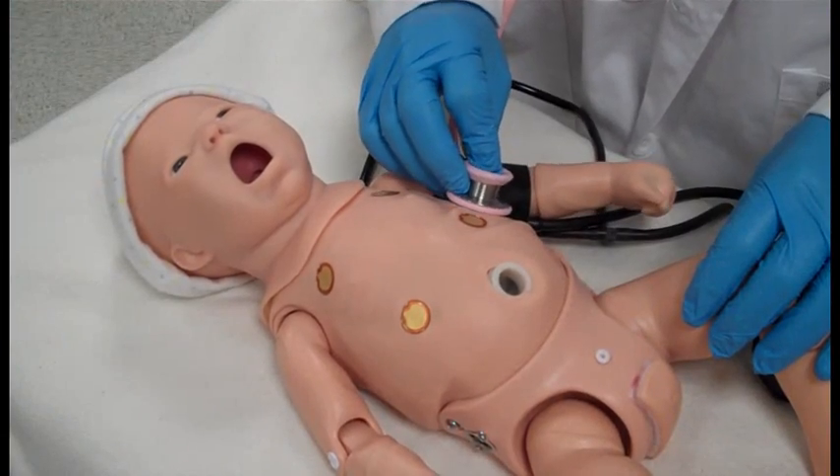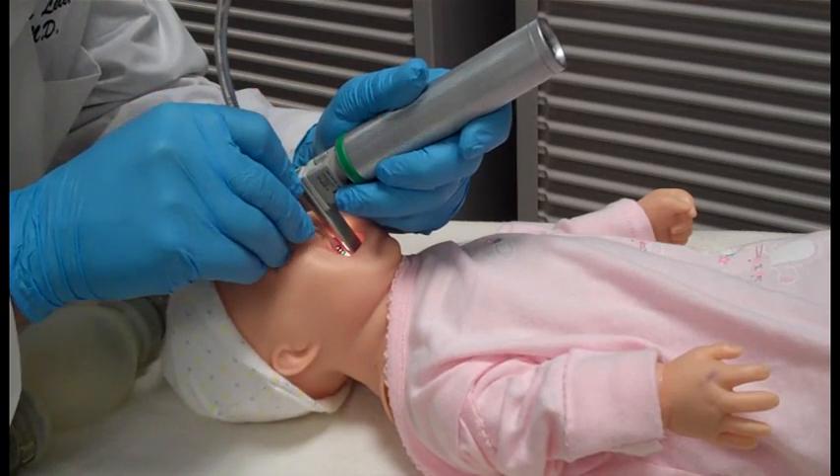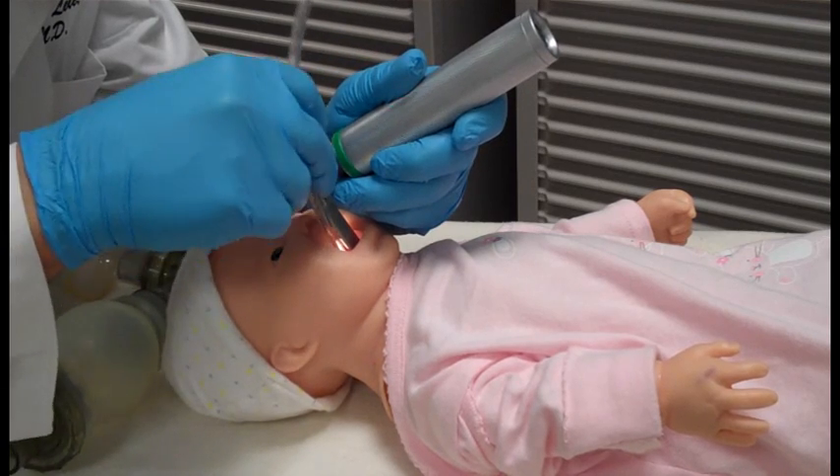She has realistic chest rise and can be intubated orally using a Miller size zero blade with an uncuffed 3.0 endotracheal tube, or a size 1 laryngeal mask airway.